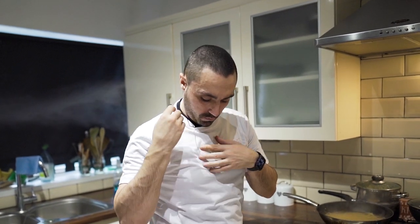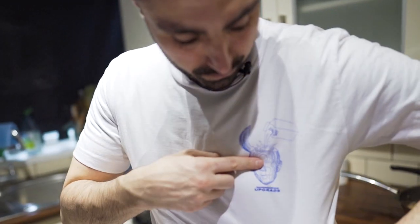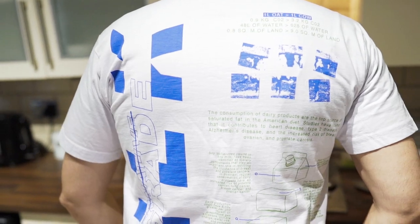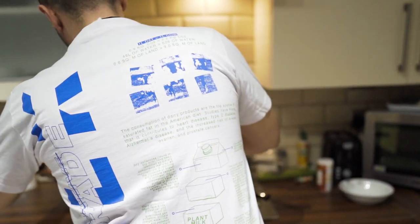We did a little costume change here. This t-shirt — shout out to Robbie Lockie from Plant Based News for getting me this one. A little upgrade — got some nice writing on the back. This is for World Plant Milk Day, they made these shirts. We'll show you where to get them — put a little Instagram here. They've got the facts for dairy on the back. Alright, let's continue.